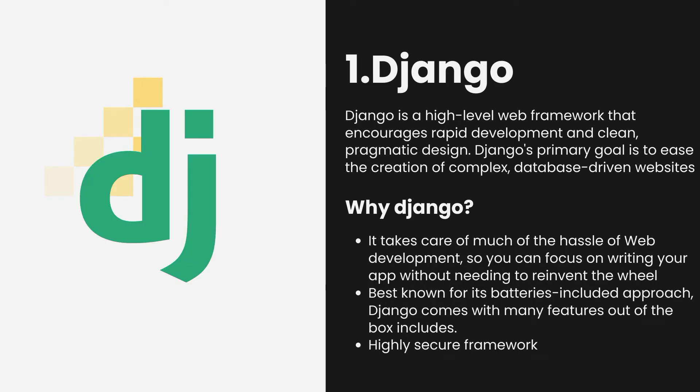And number 1. Django. Django is a high-level web framework that encourages rapid development and clean, pragmatic design. Django's primary goal is to ease the creation of complex, database-driven websites. It takes care of much of the hassle of web development, so you can focus on writing your app without needing to reinvent the wheel. Best known for its batteries-included approach, Django comes with many features out of the box. These features make it possible to build an entire website in just one file. With that, we have discussed the top 5 web frameworks in Python.